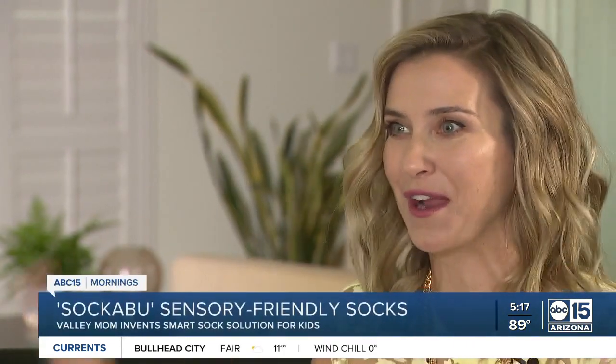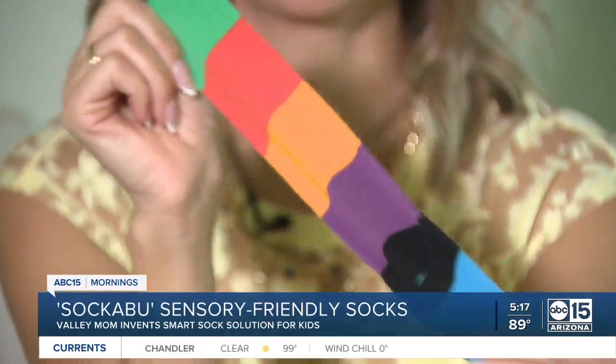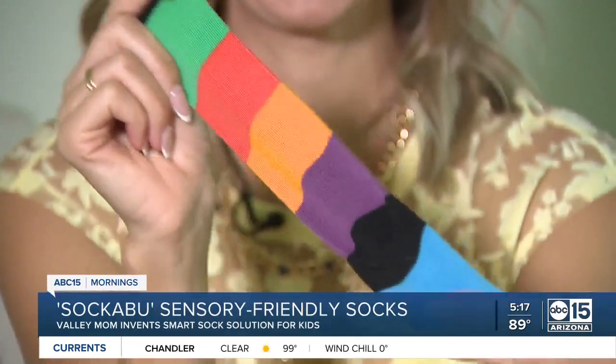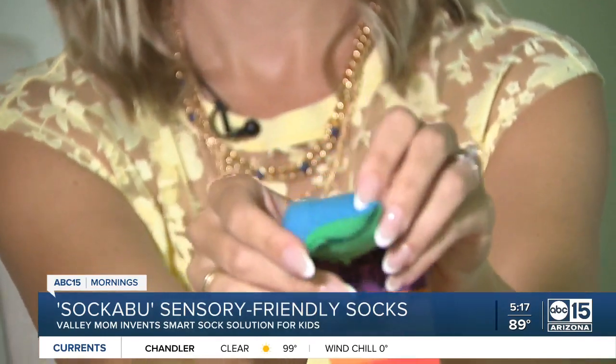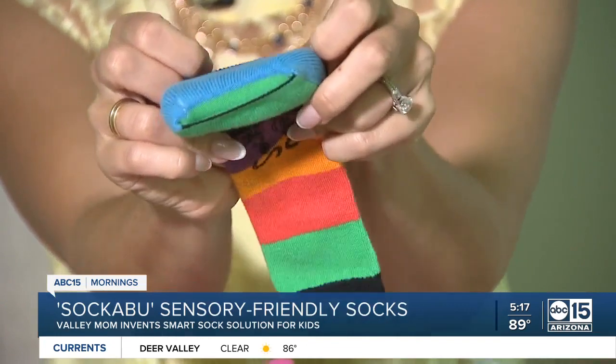I have two children, frustrated with regular socks — no wonder I came up with this idea. If your kids give you a hard time about tags in their clothing or those itchy seams in socks, you know the struggle is real, like almost every morning. We do have help, and it's all thanks to an innovative idea from a Valley Mom.